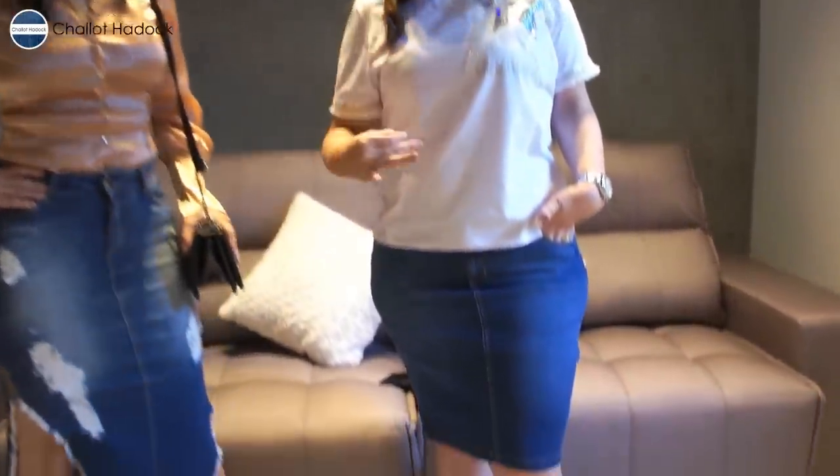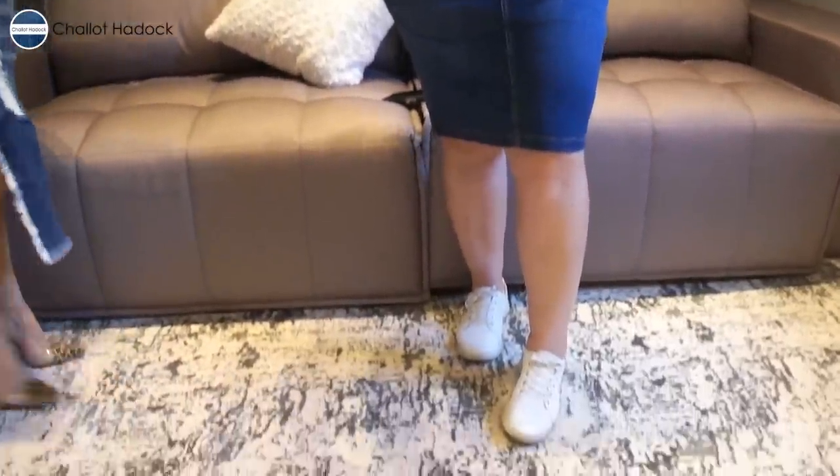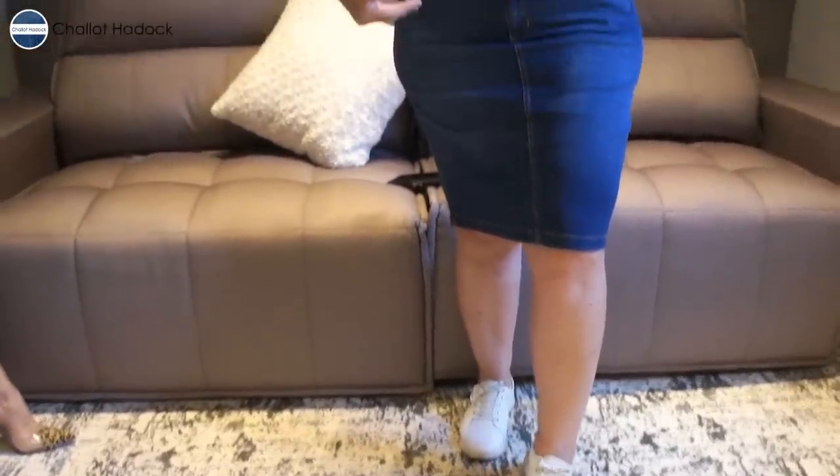E mostrar que sim, saia jeans super dá pra usar numa ocasião um pouquinho mais elegante, pra usar num culto. Muita gente fica na dúvida se dá ou não pra usar saia jeans no culto — dá! Eu estou com o mesmo look desde a hora que eu comecei, super básica com tênis, saia jeans e t-shirt. Esse look até dá pra ir no culto se você quiser, tá numa cidade menor, ou tá num dia de semana, saiu do trabalho e foi direto. Não tem problema nenhum.